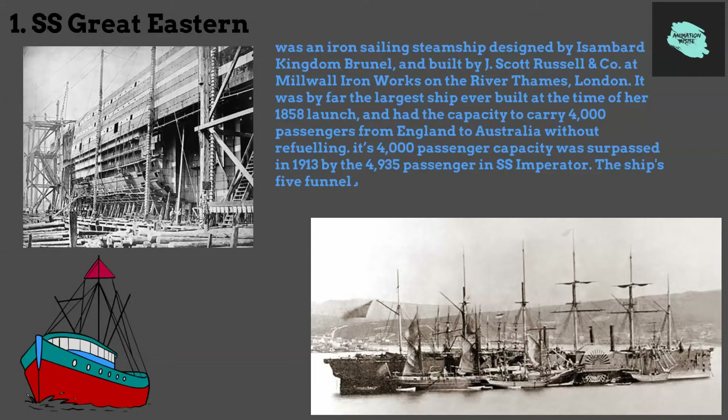The ship's five funnels were rare and were later reduced to four. The vessel also had the largest set of paddle wheels.